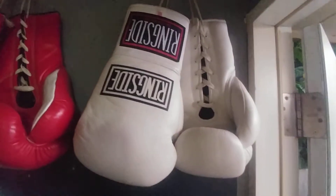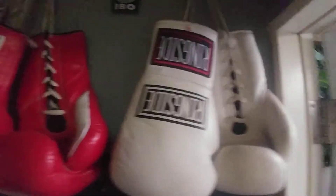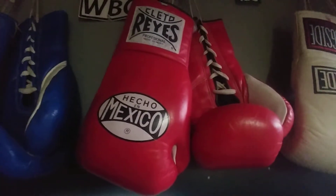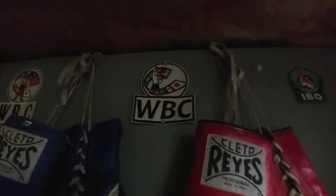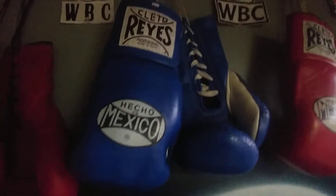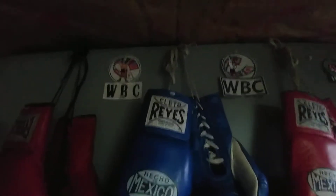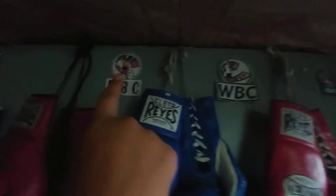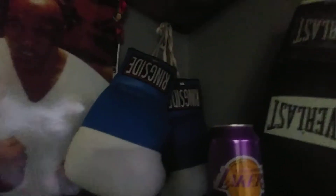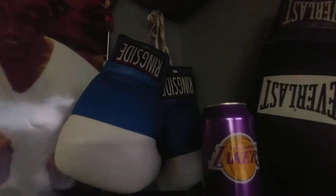Let's start off with these gloves. A pair of white Ringside professional fighting gloves, and a red pair of Reyes professional fighting gloves with the WBC patch. Another pair of blue professional fighting gloves — this is the older WBC patch, and this is the newer version. And a red pair of Everlast professional fighting gloves, a black pair of Everlast professional fighting gloves, and another pair of Ringside amateur fighting gloves.